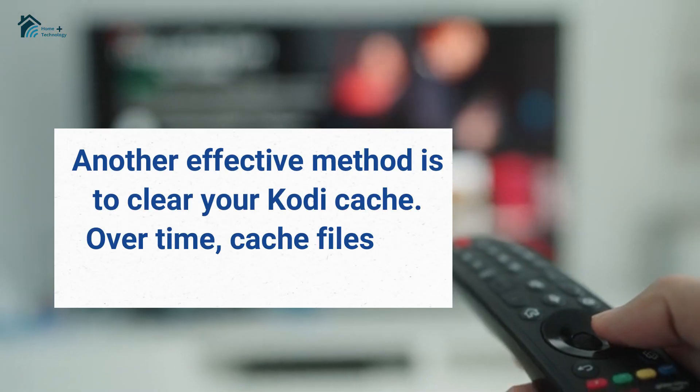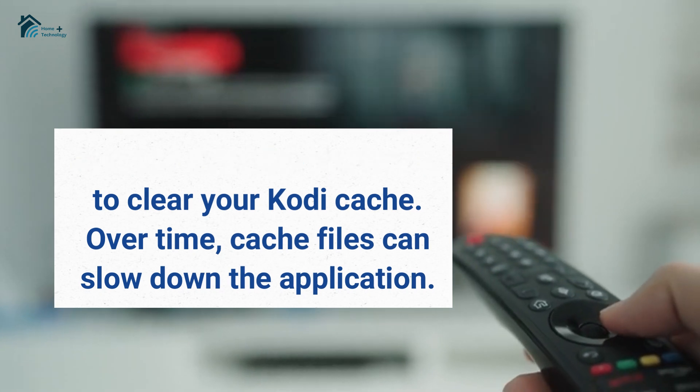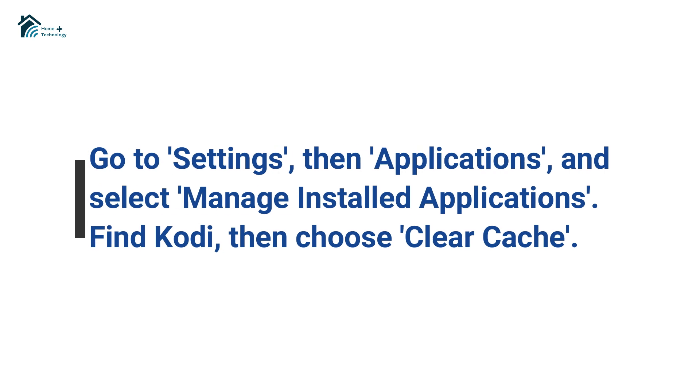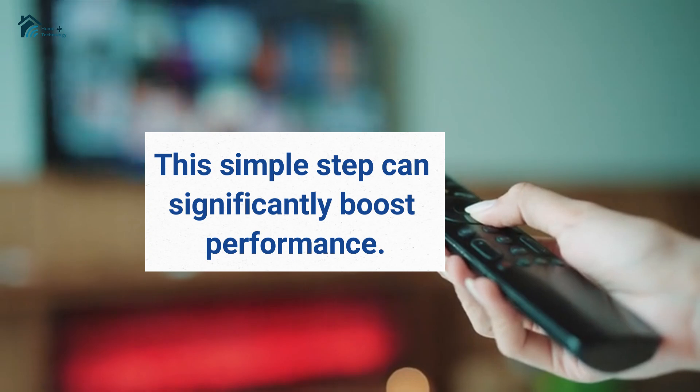Another effective method is to clear your Kodi cache. Over time, cache files can slow down the application. Go to settings, then applications, and select manage installed applications. Find Kodi, then choose clear cache. This simple step can significantly boost performance.